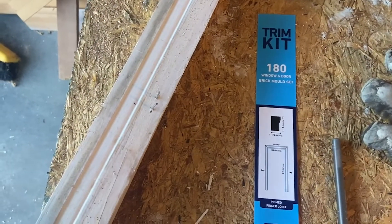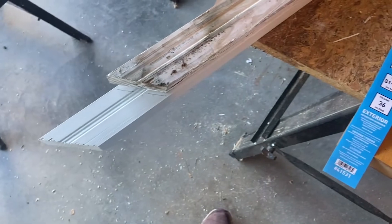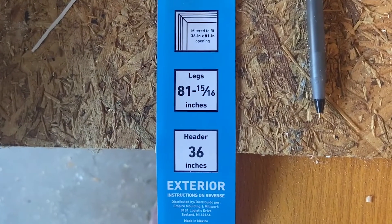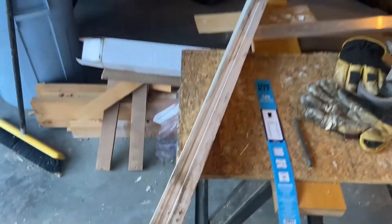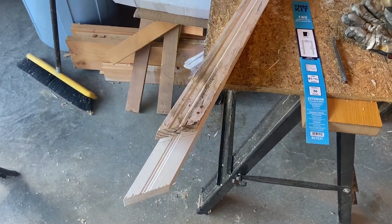What I need to do now is cut the trim to length. This is the trim kit I got — just a couple of inches greater than the height and width of the door. I'm going to cut the header and the sides using the old pieces as a guide.